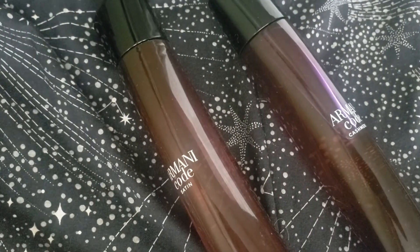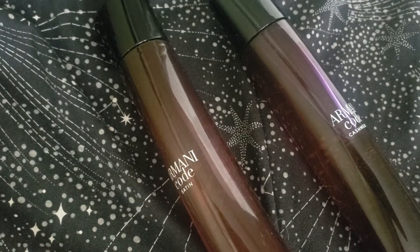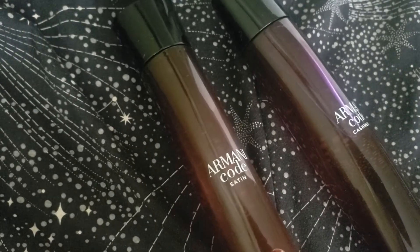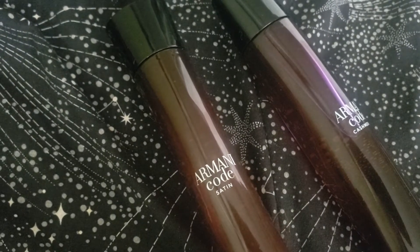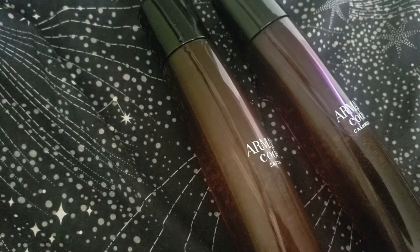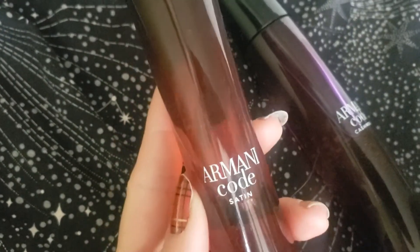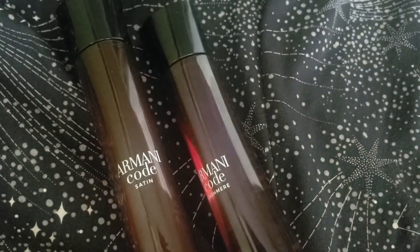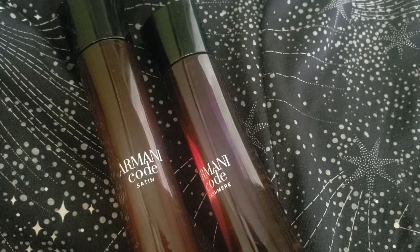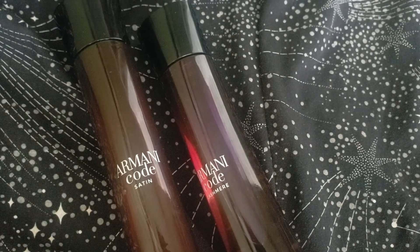Hi everybody, thank you for clicking on my video. This has been a video I've been wanting to do for a while. I am a fan of the Armani Code series — I also reviewed Armani Code Profumo and I'll put that link below. This video is going to be a comparison between Armani Code Satin and Armani Code Cashmere. These fragrances are very much like the original Armani Code DNA in that they are heavy on orange blossoms, so if you do not like orange blossom, this fragrance line isn't necessarily for you.